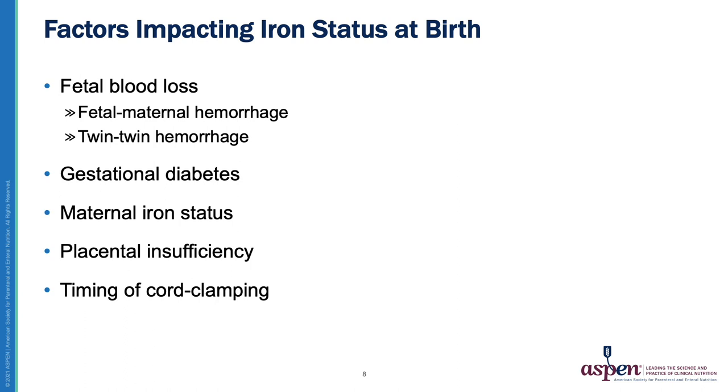There are numerous factors impacting iron status at birth, including fetal blood loss such as fetal maternal hemorrhage and twin-to-twin hemorrhage, gestational diabetes, maternal iron status, placental insufficiency, and timing of cord clamping. Iron stores in preterm infants tend to be lower compared to term infants, and preterm infant stores are often depleted by two to three months of age.